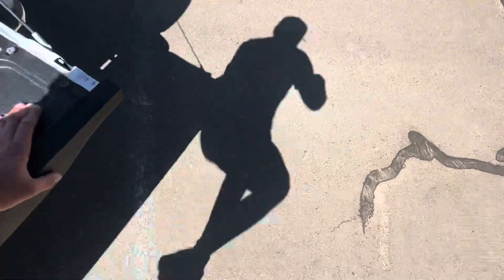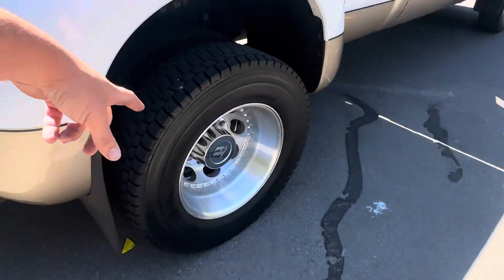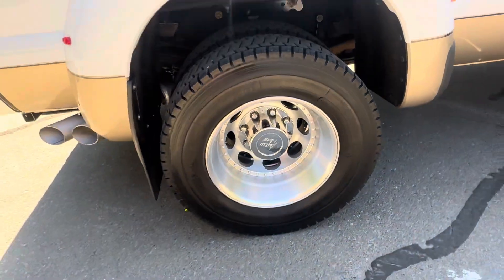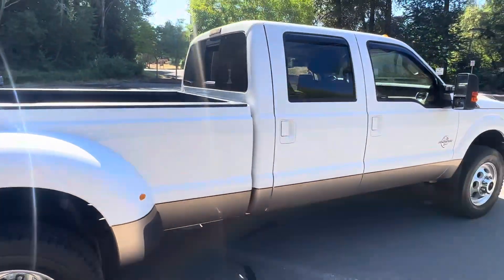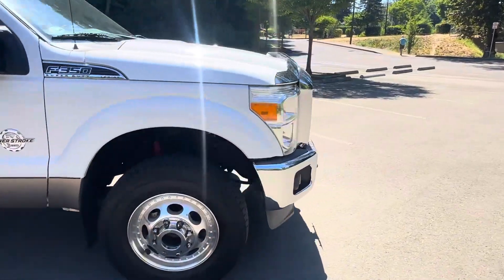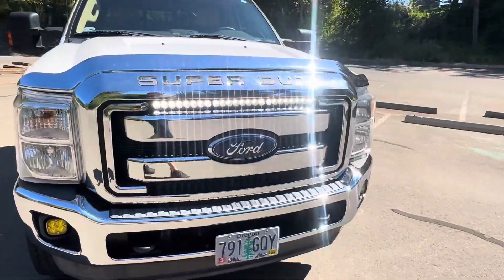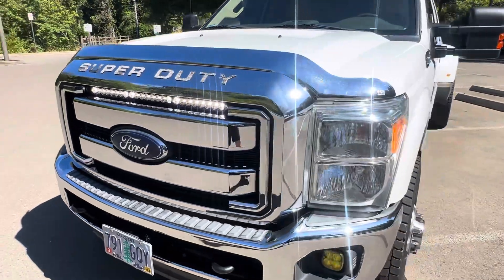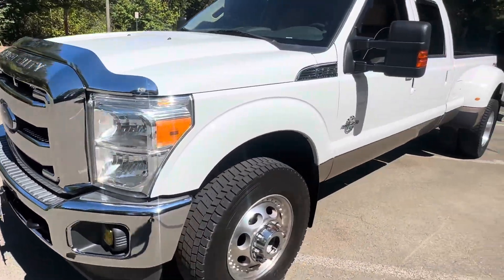Just a ton of truck. Look up what these billet wheels cost — just the wheels alone. We've got it running right now, so there's the light bar up front lit up — and that is insanely bright.